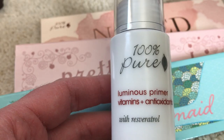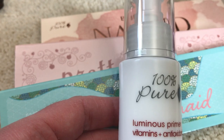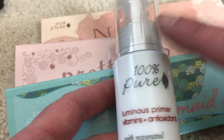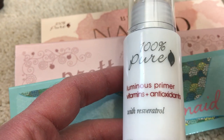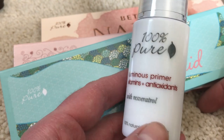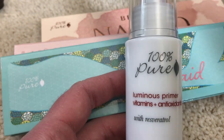I want products to just do what they're supposed to do. My foundation should work like a foundation and I shouldn't have to do too much to prep my skin besides moisturization and maybe oil if it's dry in winter. So I'm going to get rid of the 100 Pure Luminous Primer — this is full, I've never used it. I had two of these and gave away another one previously. I just want a one-and-done product and I'm five to ten minutes out the door.